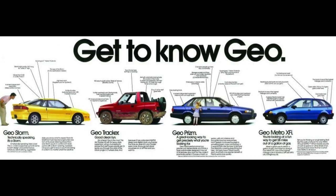The Geo Storm was obviously killed too since Isuzu no longer built cars. For those who may not know, Geo was a line of cars sold at Chevy dealers in the 1990s. All of them were rebadged imports made by Suzuki, Isuzu, and Toyota.